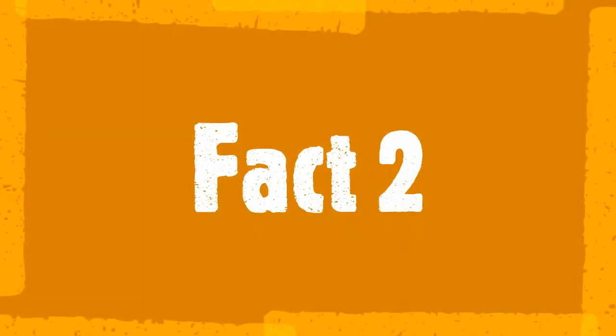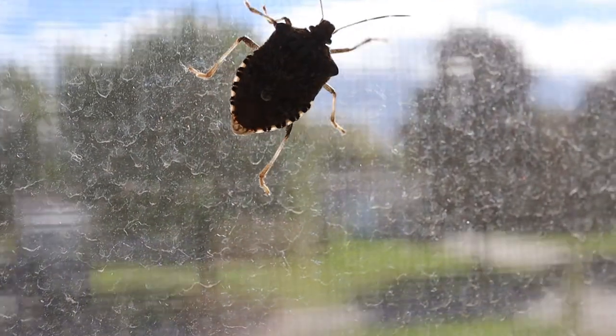Fact two. Stink bugs stink, at least when threatened or squished. They have glands that produce a smelly chemical. It can vary from cilantro to smelly garbage or even a skunk.